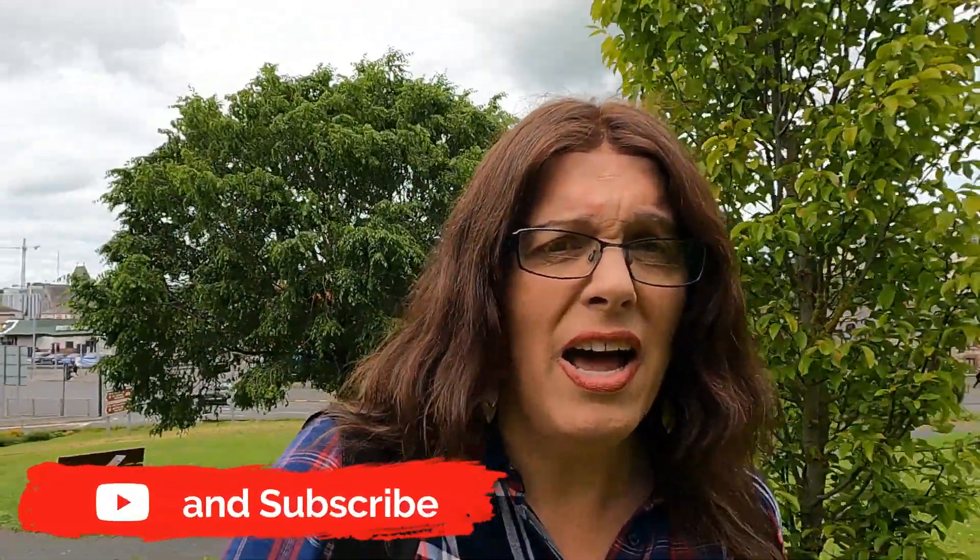Thank you so much for watching. Don't forget to hit that subscribe button and follow my journey, because there will be another adventure very soon.